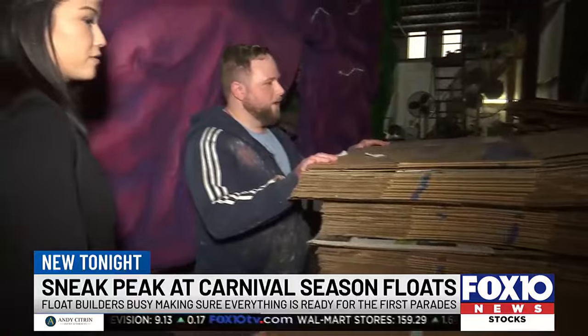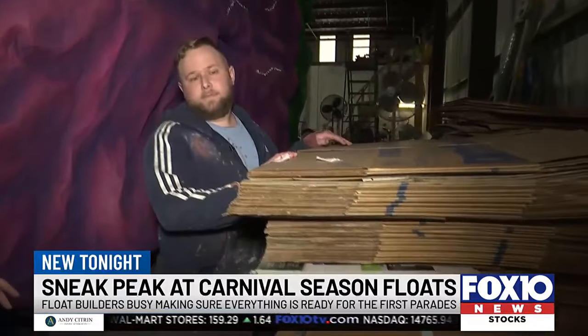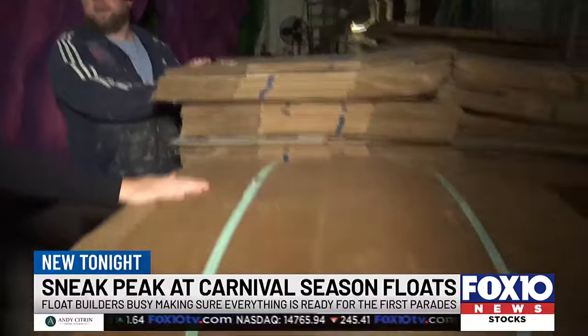All this cardboard goes into shaping and molding. When asked where they get all of it, Kaiser says he can't tell — it's a secret.